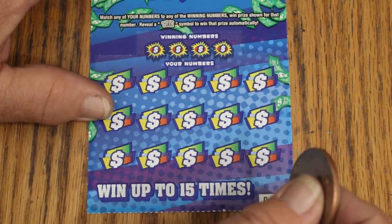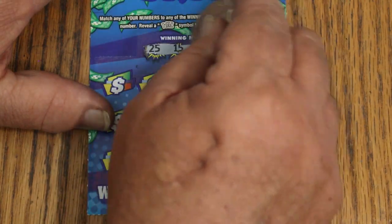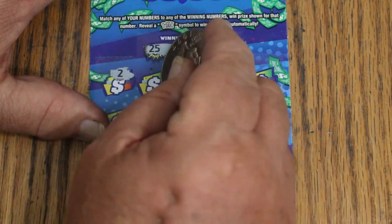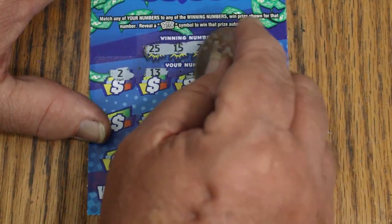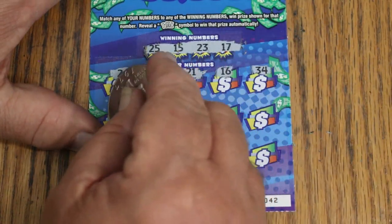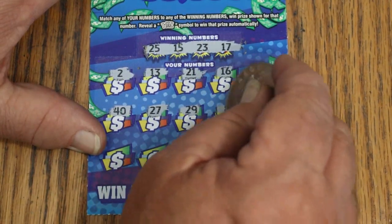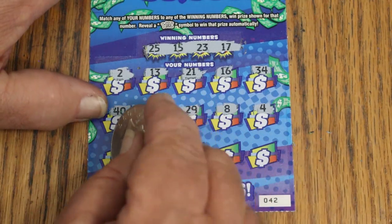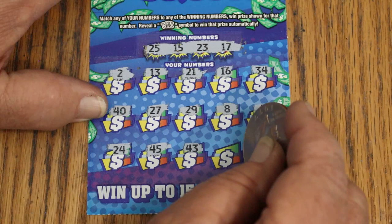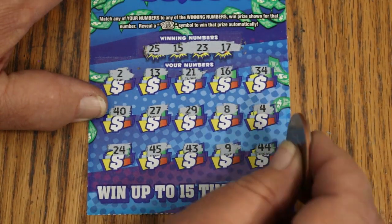Ticket 42. Numbers: 25, 15, 23, and 17. Then 2, 13, 21, 16, 34, 40, 27, 29, LV's 8, and number 4. Then 24, 45, 43, 9, 44 Club. No good.